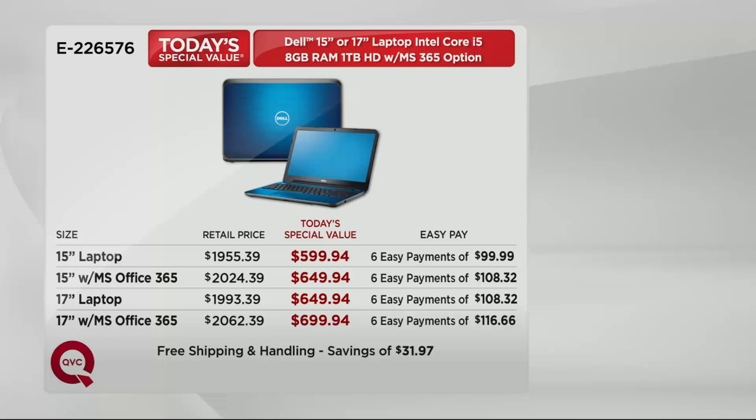We have EasyPay — the best EasyPay we're offering, six full months to pay for these. You've got your choice of a 15-inch or 17-inch laptop, with or without Microsoft Office 365. The 15-inch laptop without office is $599.94 — six easy payments of under $100. Add office to the 15-inch: six easy payments of $108, just $8 more for a one-year MS Office subscription. The 17-inch: six payments of $108. The 17-inch with office: six easy payments of $116.66.